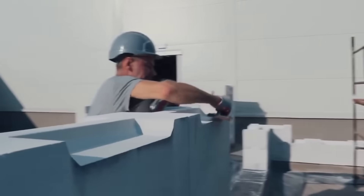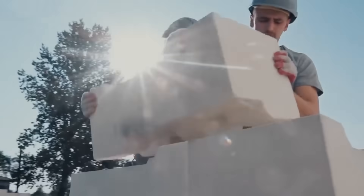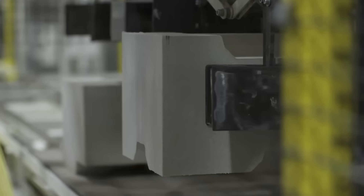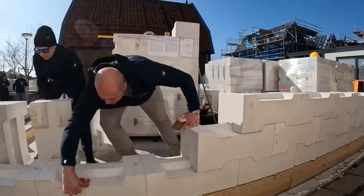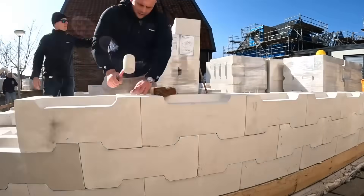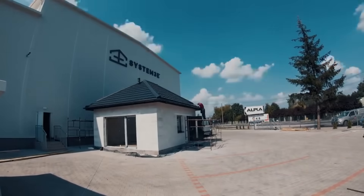A standard block measures about 30 by 14 by 12 inches, and weighs 70.5 pounds. There are 21 versions available, and the blocks are made from perlite, a rock of volcanic origin. By the manufacturer's calculations, the blocks can more than halve the construction time and reduce waste, which on the usual construction of a house ends up costing more than $3,000.